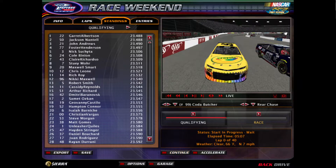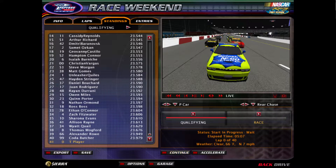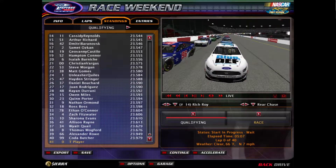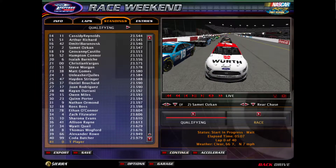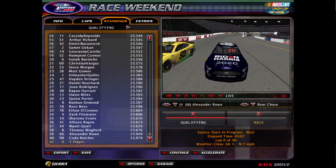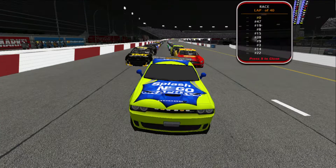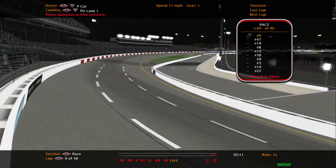Giovanni Castillo is going to be starting in 18th today. There he is right there, the 19, starting alongside Salmon Ascon in that row. The cars roll off the track and it will be a 40-lap race under the lights here at Richmond.